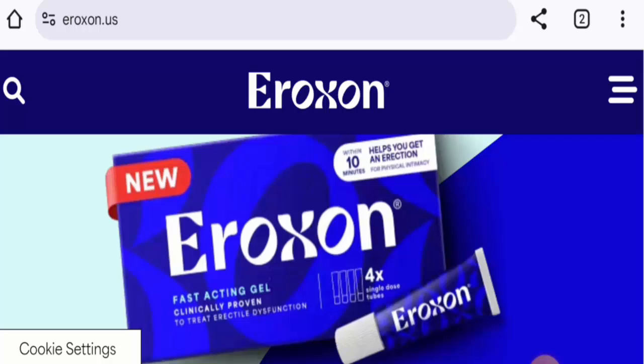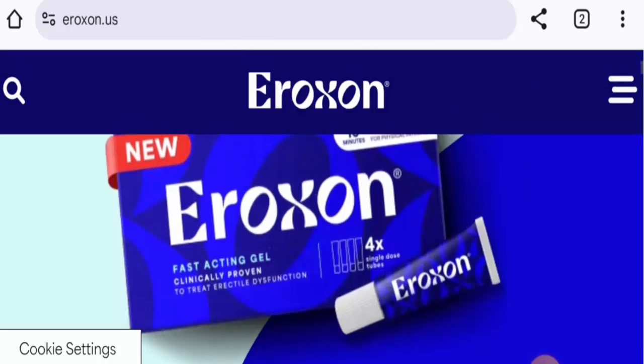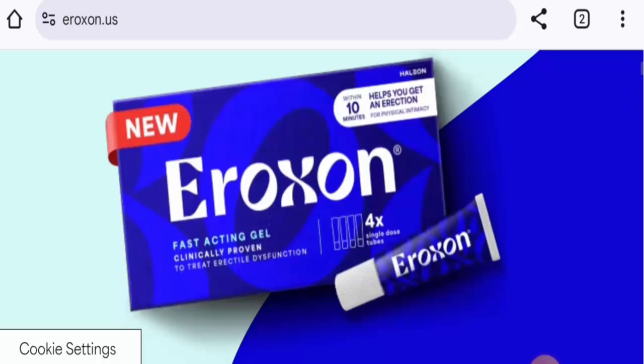We will talk about the product type, its specifications, and about the legitimacy factors, so do not miss out any points. First, about the product type: this is a treatment gel, and the cost differs according to different e-commerce sites. We found that on one website it costs $24.99 and on another website it costs $29.99.